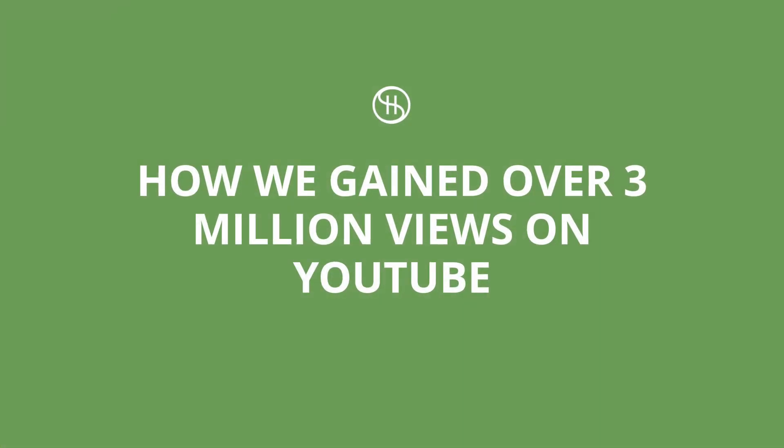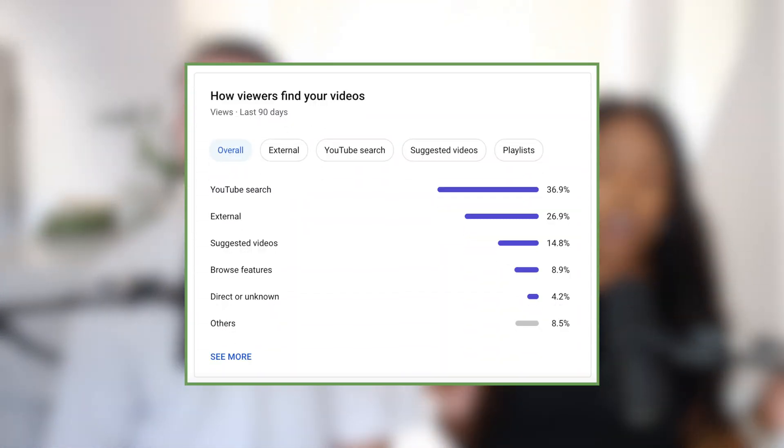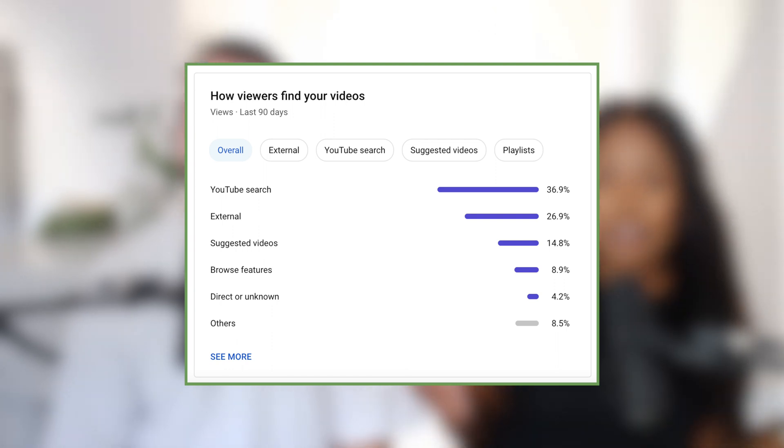Hello, you wonderful people out there. Welcome back to another video. Today, we want to talk to you all about the secret that helped us get over 3 million views on our channel to date. And you know what's really funny? It's not so much of a secret as it's more of an underutilized tactic or tool. And those are keywords. Focusing on keywords has been the secret sauce that has helped us to rank in search, and the proof is in the numbers. Our top driver of views for our channel is keywords via search.